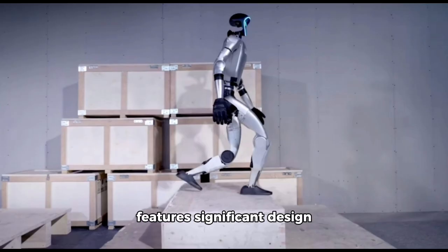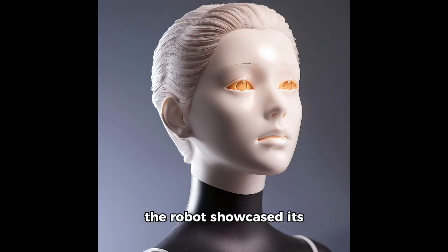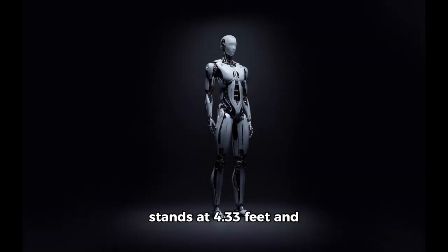The G1's latest iteration features significant design improvements, including a sleeker face, three-digit hands, and enhanced performance. In recent demonstrations, the robot showcased its agility by leaping, twisting, and navigating debris-laden stairs with ease. Despite its compact, foldable design, the G1 stands at 4.33 feet and weighs 77 pounds.